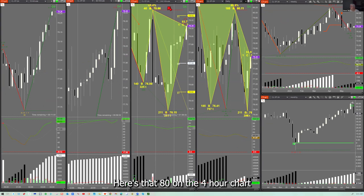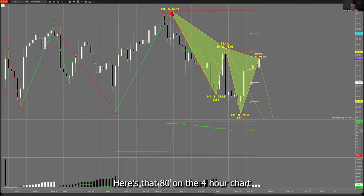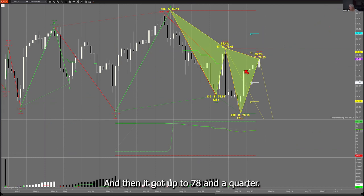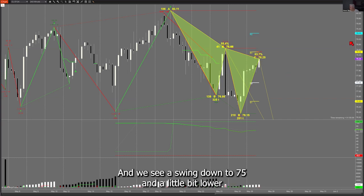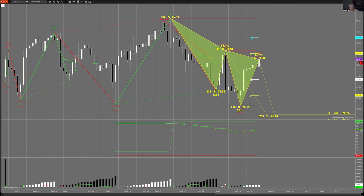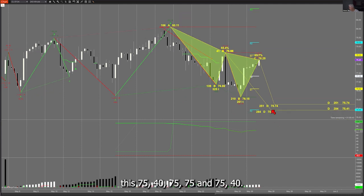Here's the smaller time frame — the four-hour chart. Here's that 80, and here's that 77 rounded. Now price got all the way back up to 78 and a half, then down to 76.15, then back up to 78 and a quarter. Now it's prepared — topping out here maybe — and we see a swing down to 75.40.